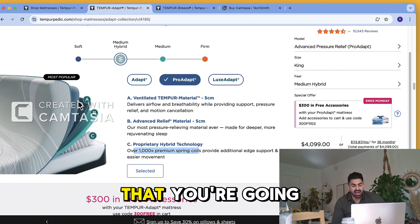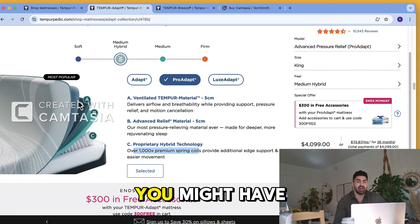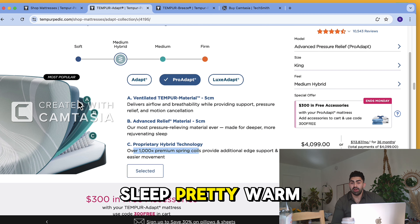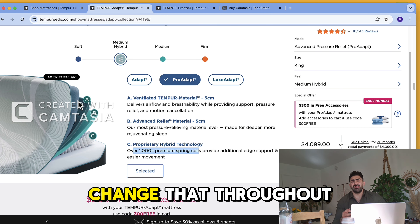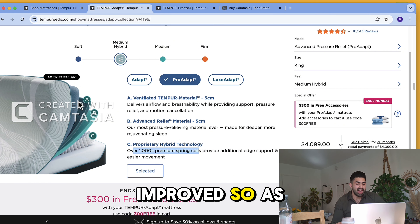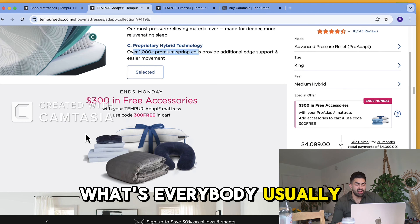On top of that you're going to have a ventilated temper material. Back when Tempur-Pedic first started, you may have heard they slept a little bit warm — and they did. But they changed that over time as it was one of their biggest complaints. So as you can see, a lot of this mattress focuses on cooling.